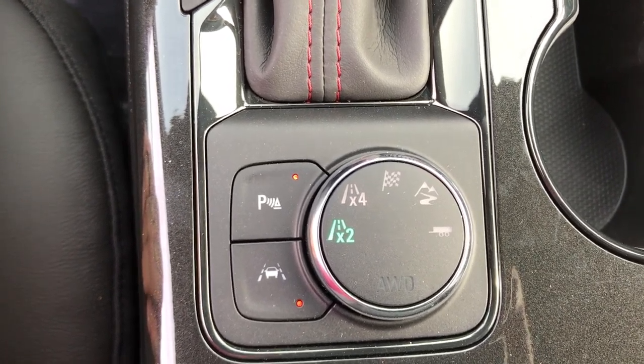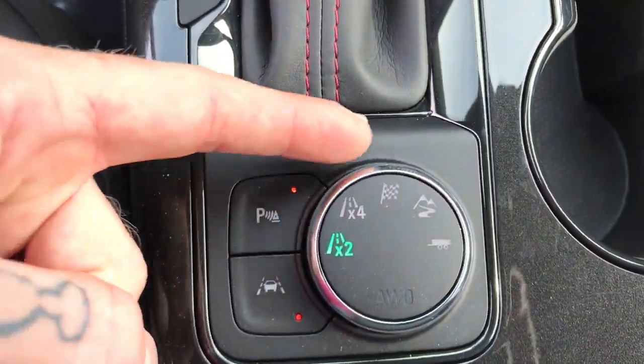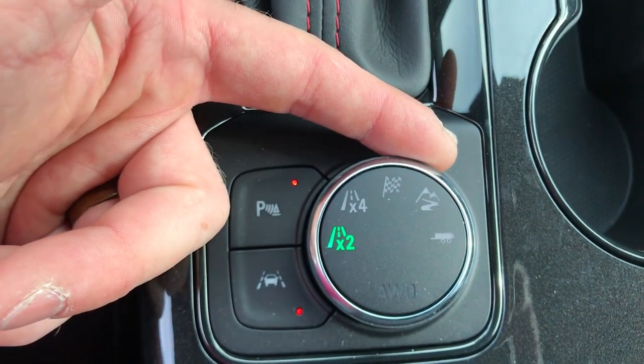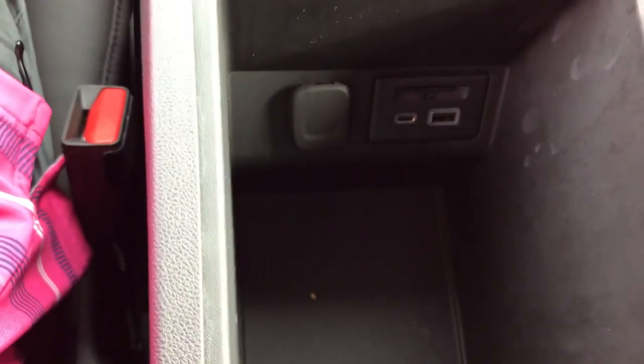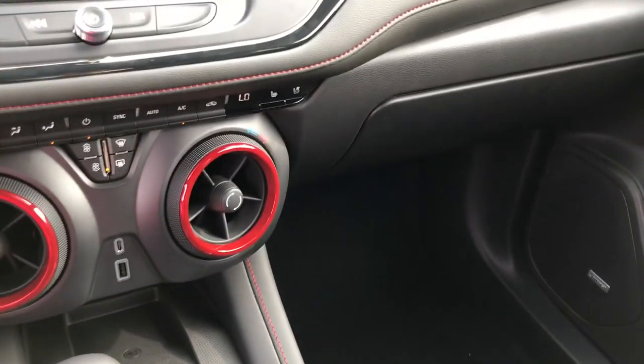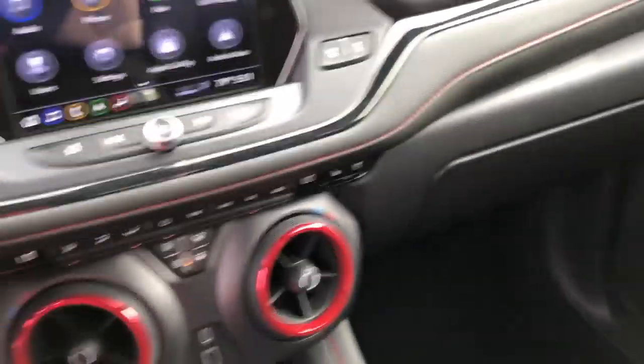We do have heated and cooled seats in the front. We've got our lane keep assist here, so that's going to help us stay in the lanes and let us know when we're starting to go over the line. We've obviously got 2WD and 4WD, sport mode, hill descent, and our trailering option.